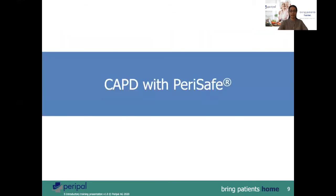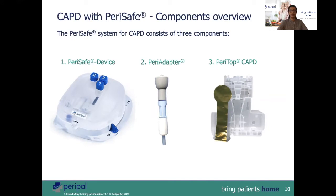CAPD with PeriSafe — here is an overview of all the components. You have the PeriSafe device, the PeriAdapter, and a disposable PeriTop for CAPD.